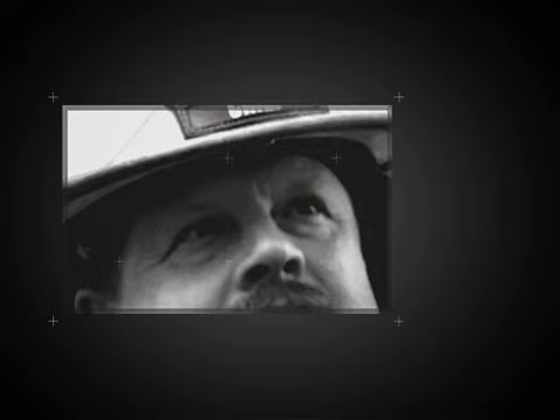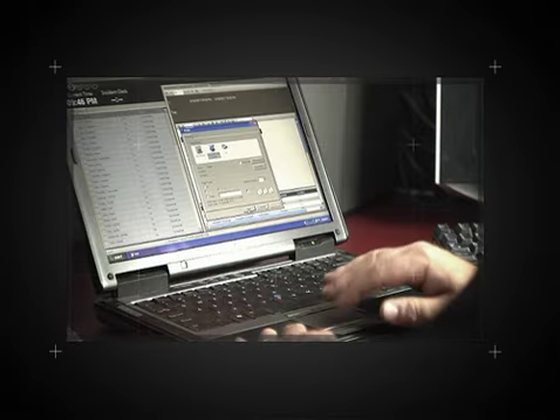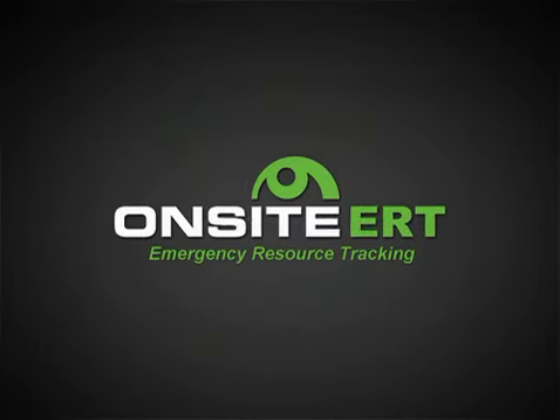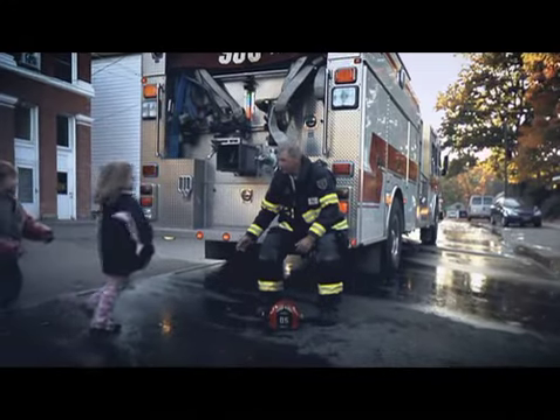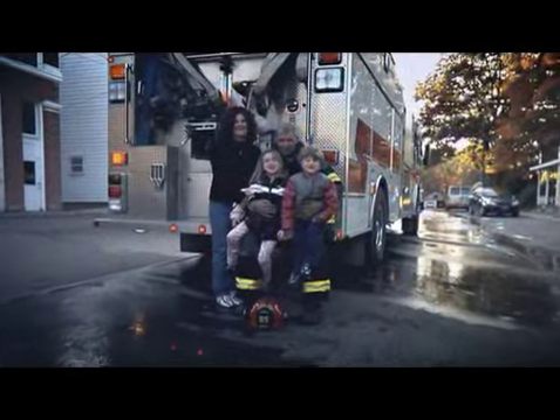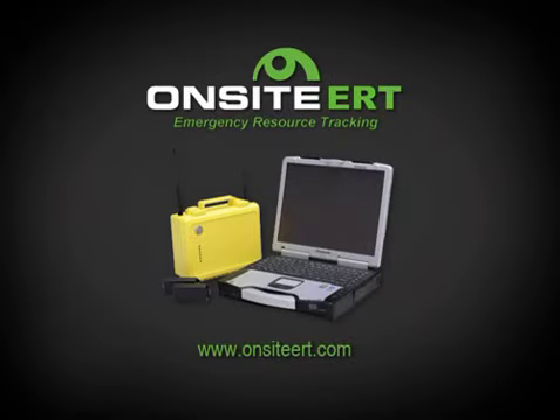The on-site ERT system provides for improved post-incident analysis. Due to its ability to store information in real time, a complete and accurate report of the incident is saved and can be reviewed at a later date. On-site ERT — helping keep all our heroes safe. For more information, visit our website, onsiteert.com.